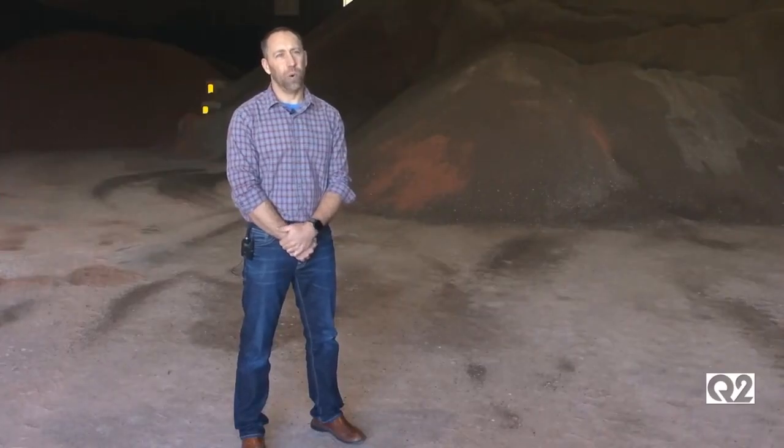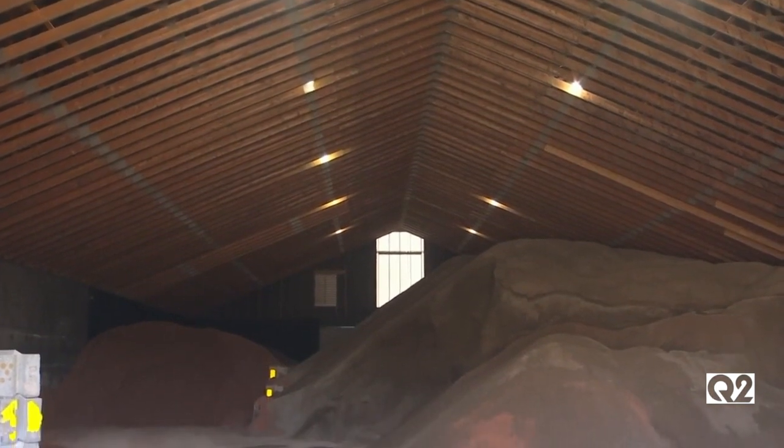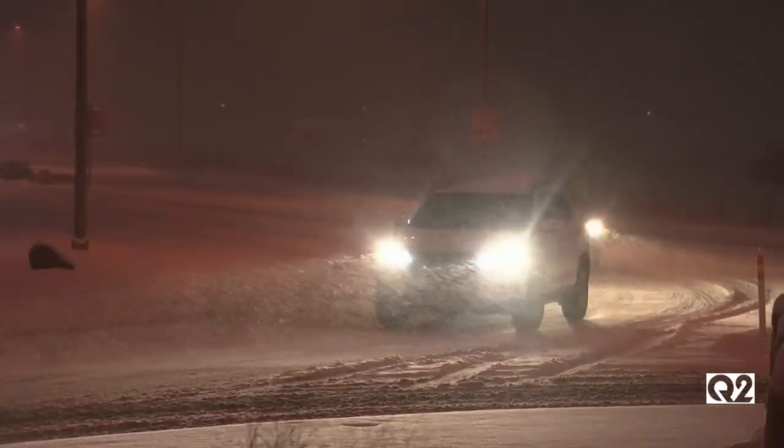So right now we're in what we call our salted sand shed. It's where we store some of our winter materials — the salted sand, slicer, and also our UPM, our temporary paving. A shed that holds about 6,000 tons of material, all for clearing the snowy and icy roads.